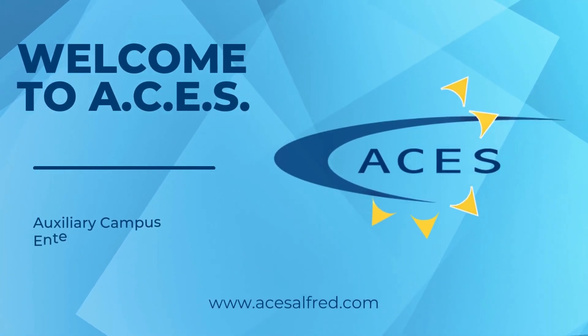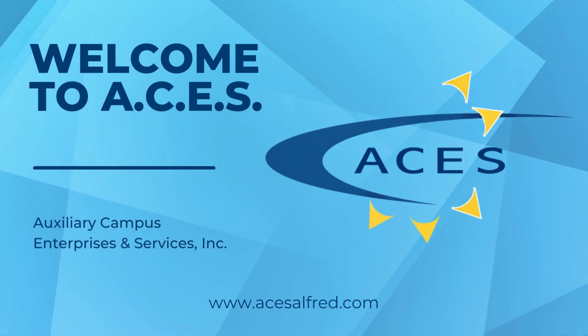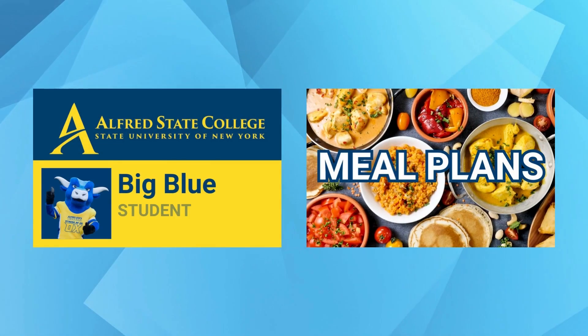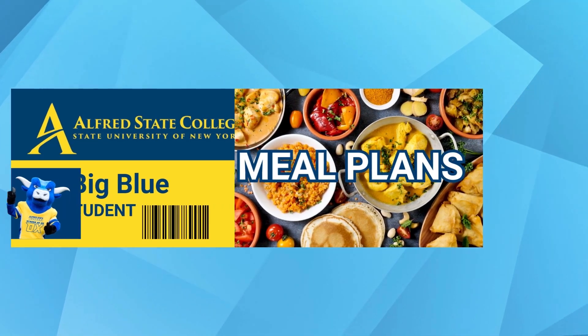Welcome to ACES. ACES, Auxiliary Campus Enterprises and Services, provides a variety of services here at Alfred State College. We'll be talking about two of those services: your campus ID card and meal plans.